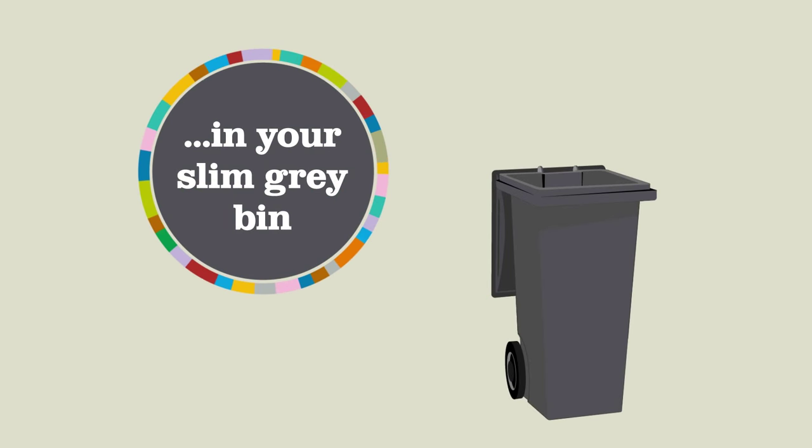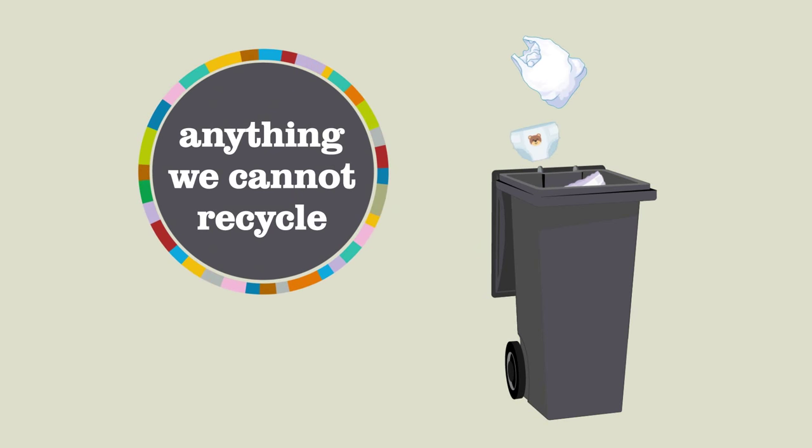So what goes in your new look slim grey bin? Anything that we can't recycle. Putting the right stuff in the right recycling bin means less waste will go in your grey bin.